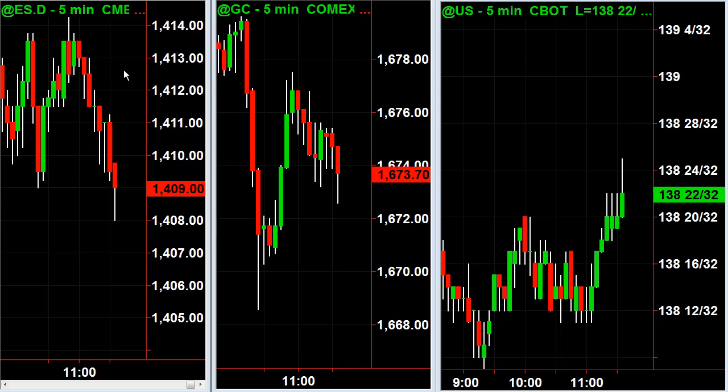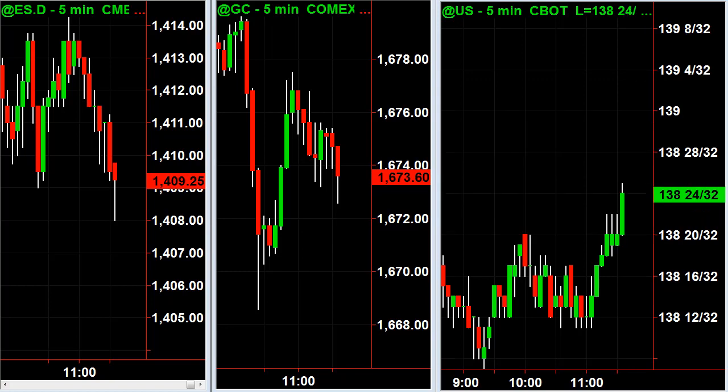We've got three charts up here. On the left chart, we've got a five-minute chart of the ES. I'm trying to make your life a little easier — if you're losing money, it may not be your fault. You may just be in the wrong market for your style.